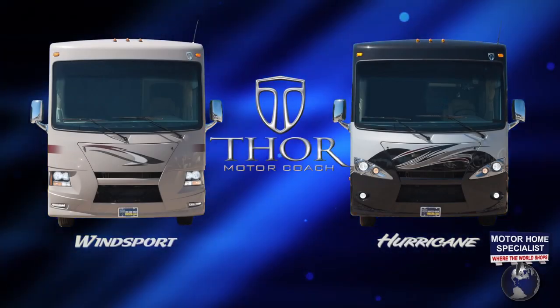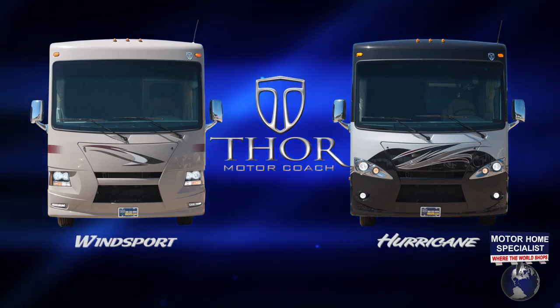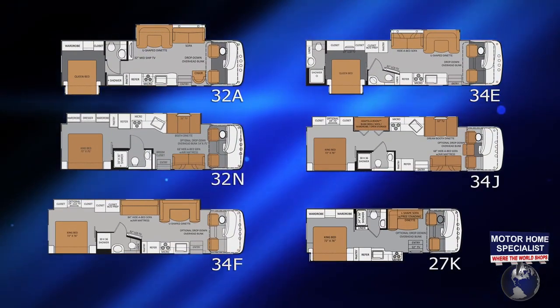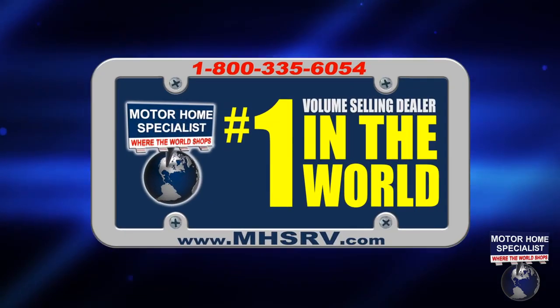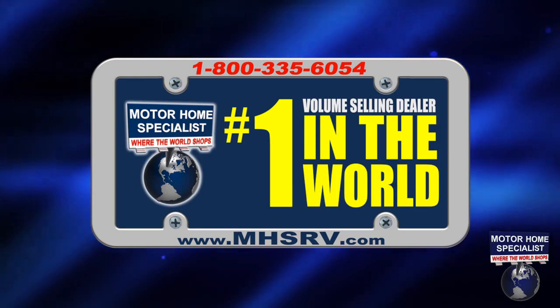Two of the most well-known names in the motorhome industry, the Thor Motorcoach Hurricane and Winsport, are now available in six exciting new floor plans at Motorhome Specialist, the number one volume selling motorhome dealer in the world.